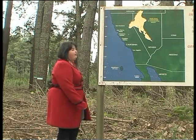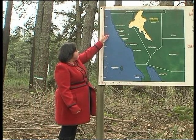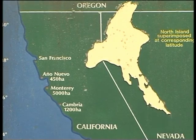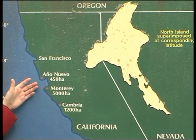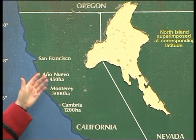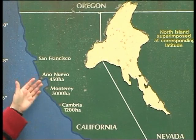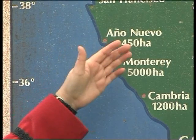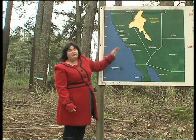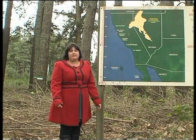All these different types of Pinus radiata originated in different locations along the western seaboard of North America. When we superimpose New Zealand's North Island at the corresponding latitude — north as New Zealand is south — we can see that Año Nuevo and Monterey in particular grow in a very similar climate, and that's why these two types became the founding fathers of New Zealand's Pinus radiata land type.